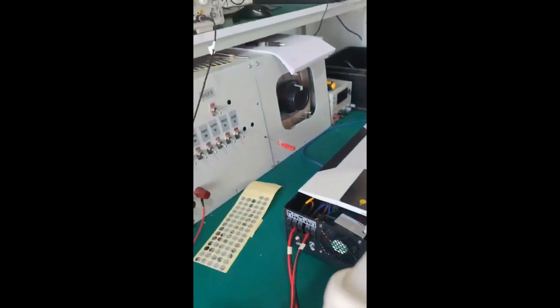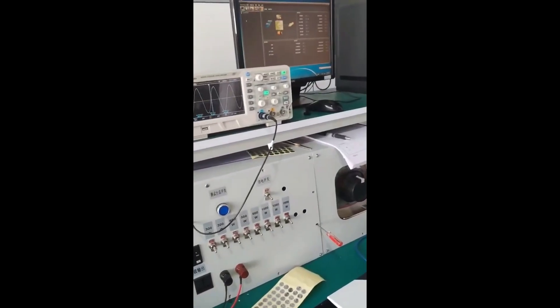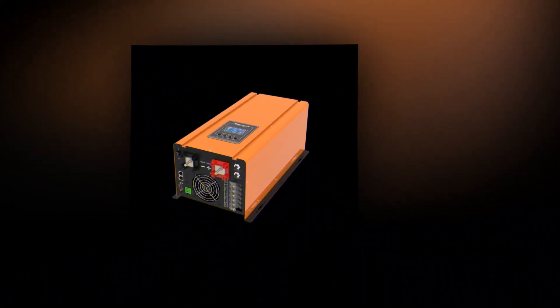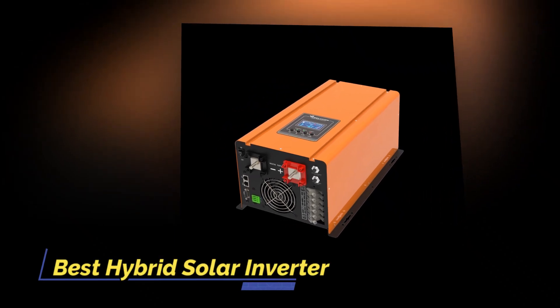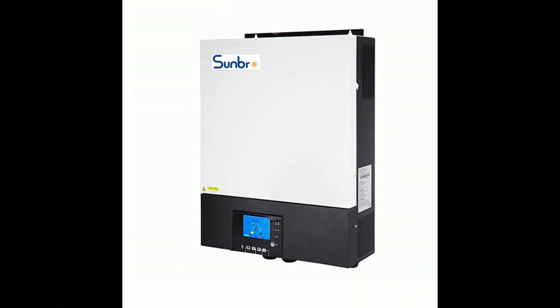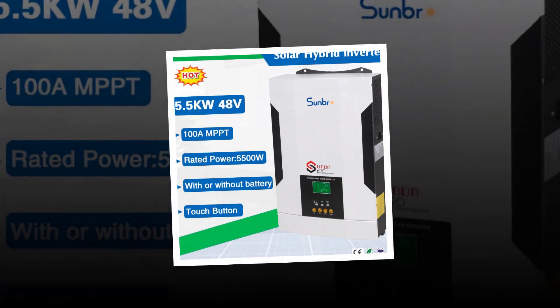Solar hybrid inverters have extensively recognized applications for energy backup during emergencies in many areas like residential, commercial, and industrial. The widespread demand for solar hybrid inverters in industrial, commercial, and utility-scale sectors is a substantial driver for the market. Anyone can utilize these solar hybrid inverters without batteries — this is the biggest advantage for customers, and hence they demand these inverters in considerable numbers.